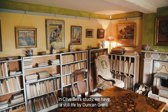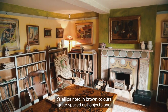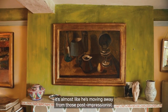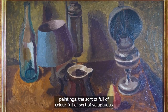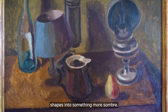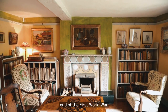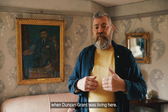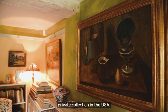In Clive Bell's study we have a still life by Duncan Grant painted around 1920-21. It's painted in brown colours with quite spaced-out objects, and it's almost as if he's moving away from those post-impressionist paintings full of colour and voluptuous shapes into something more sombre — that kind of return to order after the end of the First World War. It used to hang in Clive Bell's study in the 1970s when Duncan Grant was living here, and it's wonderful to have it returning from its private collection in the USA.